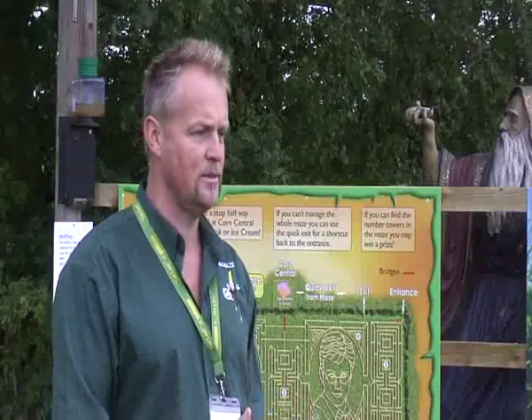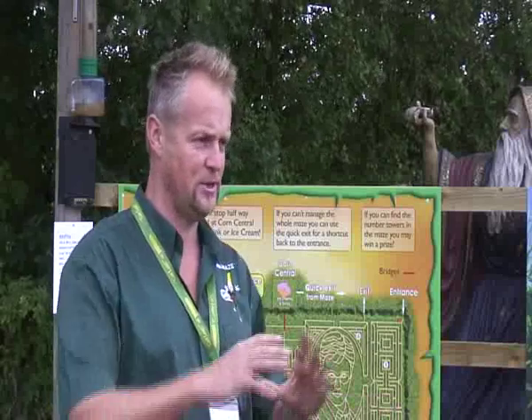This year, the date we opened was the same week that the final Harry Potter film was released, so it was like the landmark event in the Harry Potter series and we wanted to commemorate it in some way. So we thought it would be a great idea to use Daniel Radcliffe's face to make a maze.